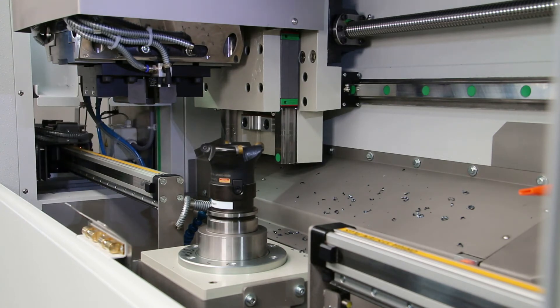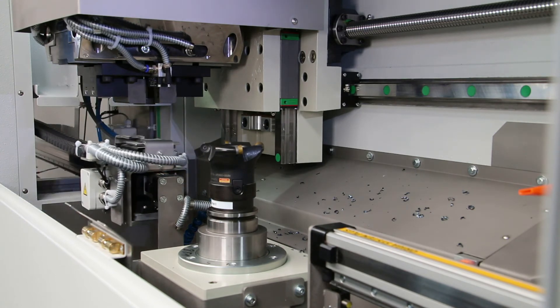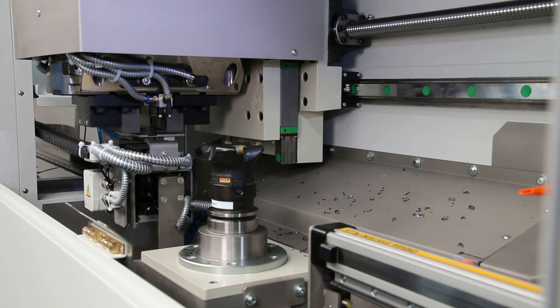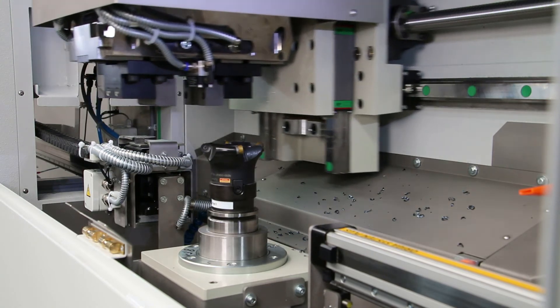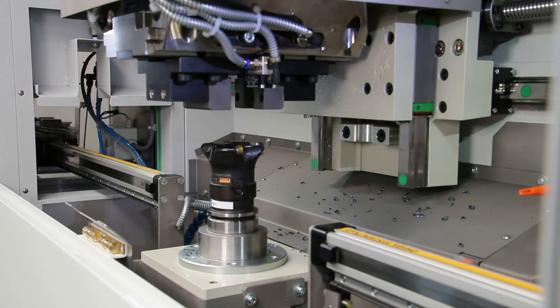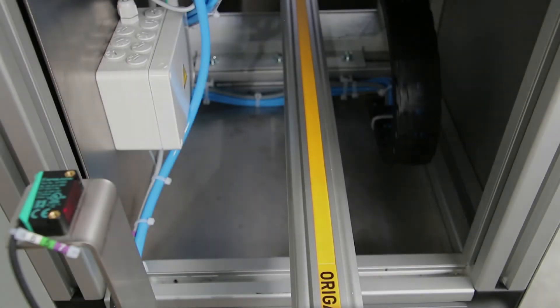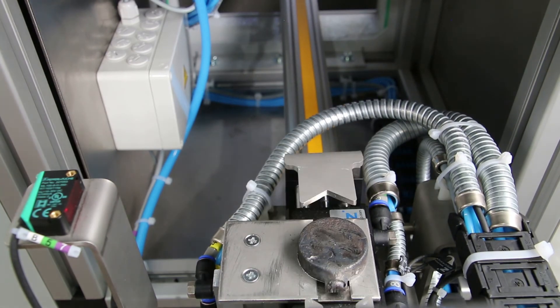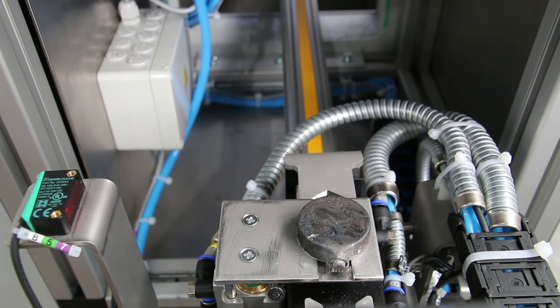After the milling process has been completed, the sample is moved out of the machine again on the opposite side. There, the sample can be collected manually or processed automatically by a robot or other handling systems.